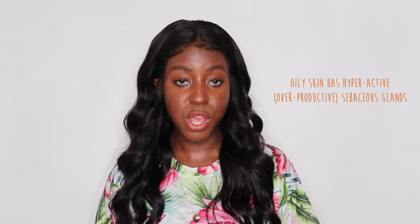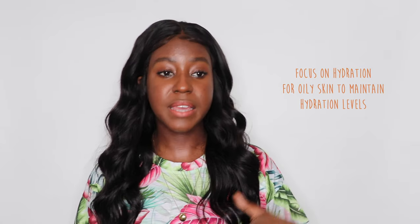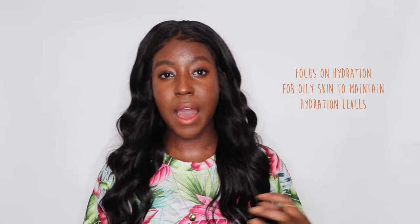Somebody with an oily skin type typically has hyperactive or overactive sebaceous glands. The skin generally produces enough natural oils to trap water in, but they typically don't have balanced hydration levels — so there is no water to trap inside. As the skin becomes more dry due to the lack of hydration, the sebaceous glands react by producing more oil. These skin types would benefit from a more hydration-focused routine consisting of humectants and gel consistencies with little to no oil.